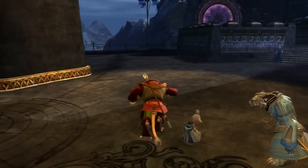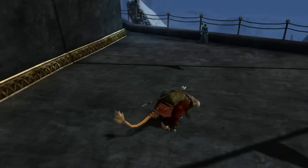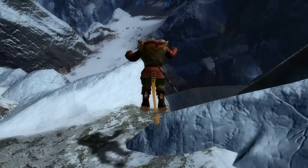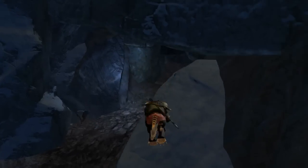Because the entrance is off the side of a cliff. So simply take an exit out of the Durmand Priory, jump off the edge — try not to die — and down into this cave right here.